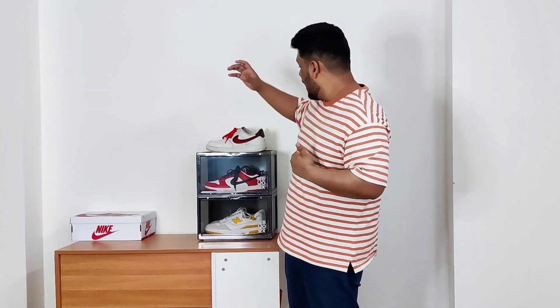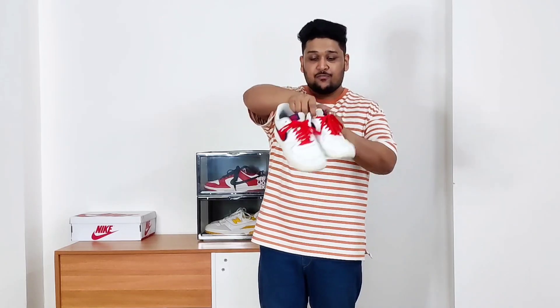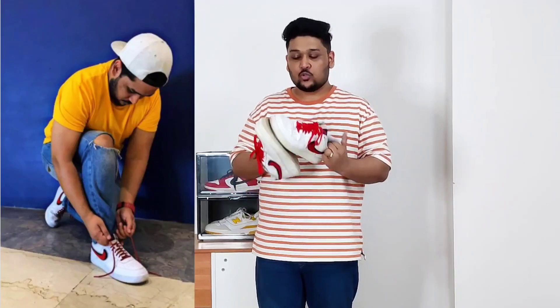I've already talked about these sneakers on my channel a couple of times — these are the Air Force 1 Low Chanel Suche. I absolutely love this shoe. This is the one shoe that has been in my collection the longest and the one I have worn the most number of times in my life so far.